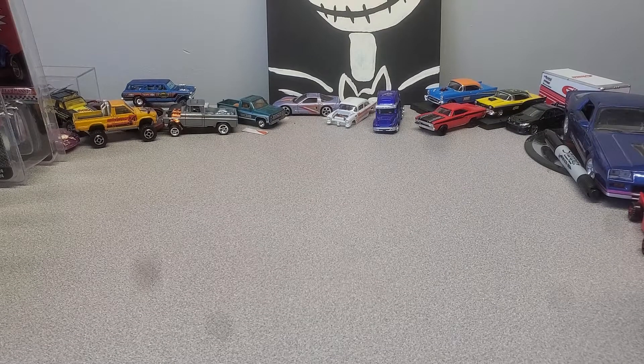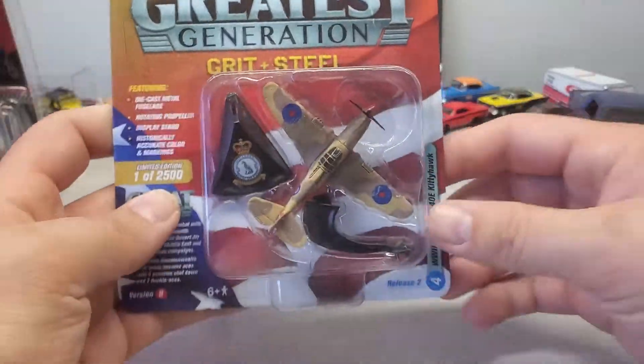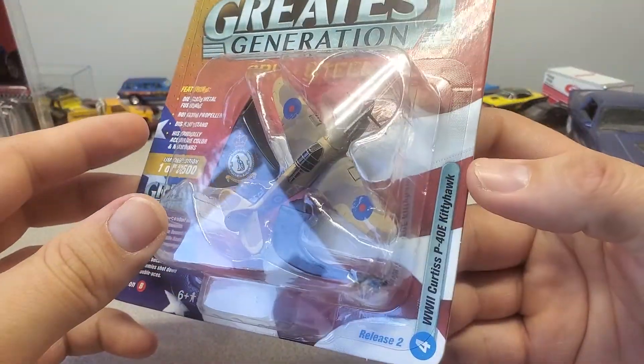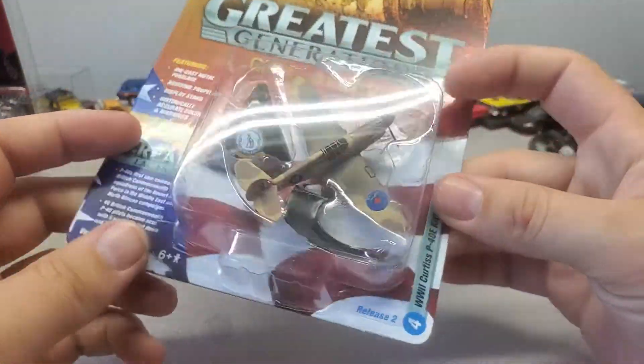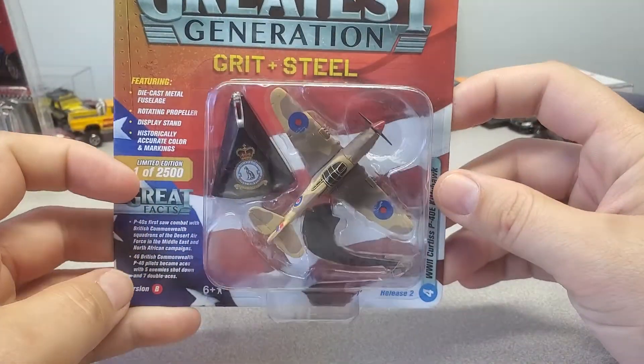I'm gonna make a short one about some stuff I got at Ollie's. I just grabbed them. My oldest boy Hayden likes the World War 2 stuff — World War 1. He likes the old stuff he plays. I forget what the name of the game is, some game on a PlayStation. So I grabbed that a bit.